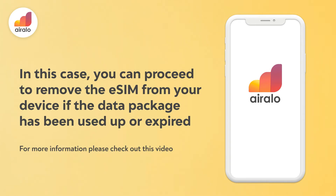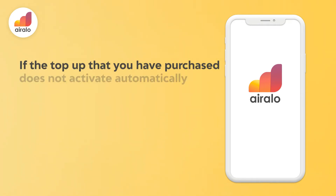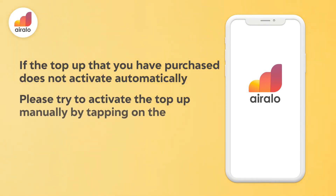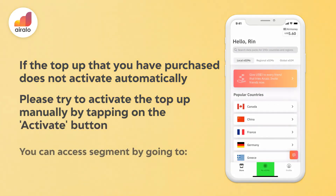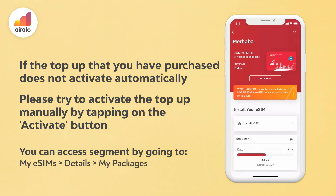For more information, please check out this video. If the top-up that you have purchased does not activate automatically, please try to activate the top-up manually by tapping on the Activate button. You can access this segment by going to My eSIMs, then Details, and then My Packages.